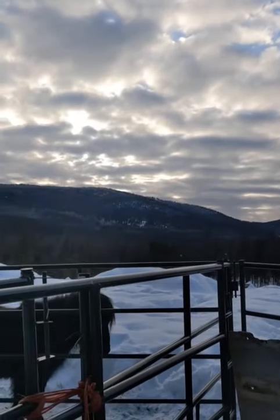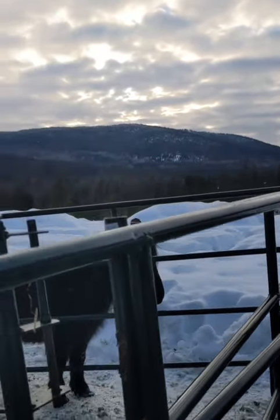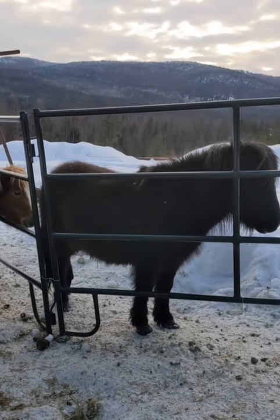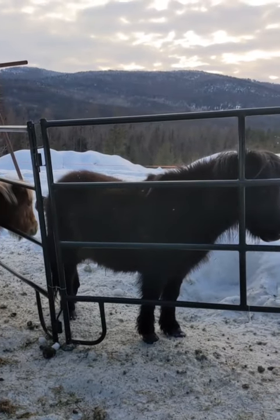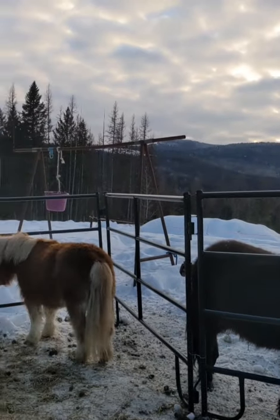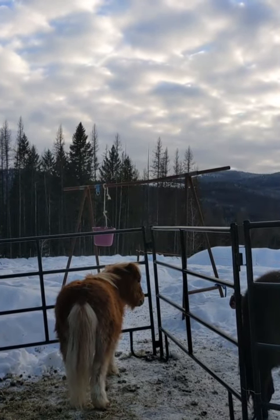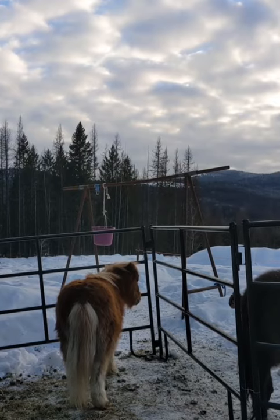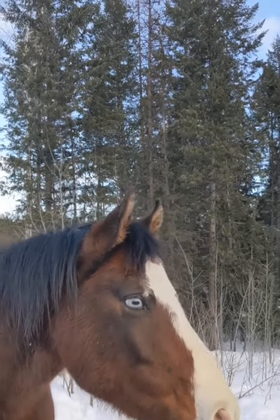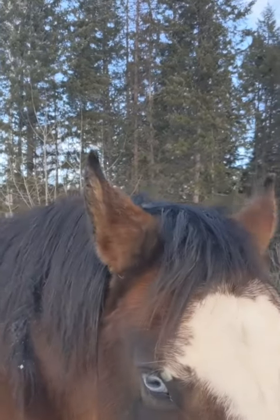You do not need to call the SPCA or animal control or go out there with a blanket — a blanket can actually be worse. Now, in the event that someone has clipped their horse's coat for exercising, training, or riding purposes, that's not my cup of tea, but if they are counteracting it with a blanket and they are watching it carefully and adjusting accordingly, then that's fine. You can certainly talk to them if you have a concern. However, that's not what we do. We don't use blankets unless the horse is a senior or is missing a significant amount of fur.